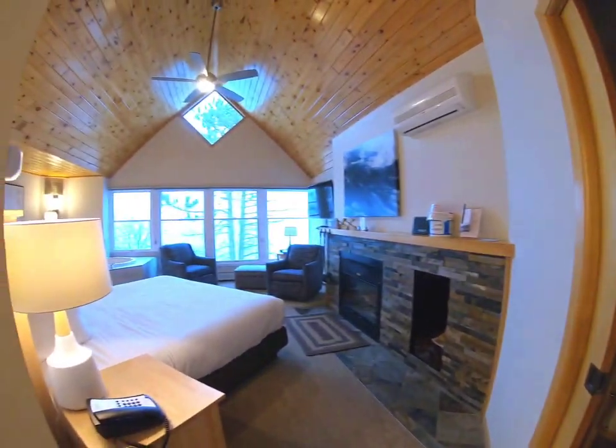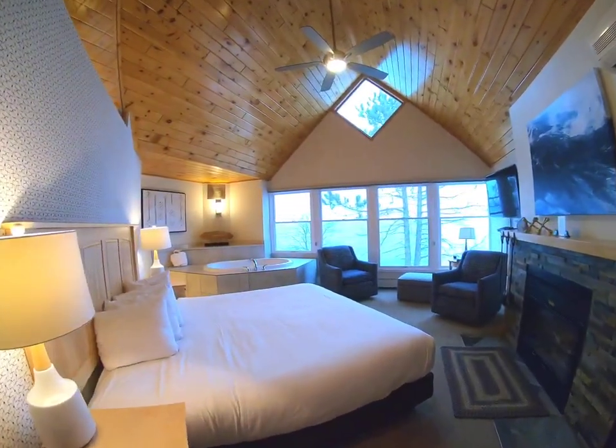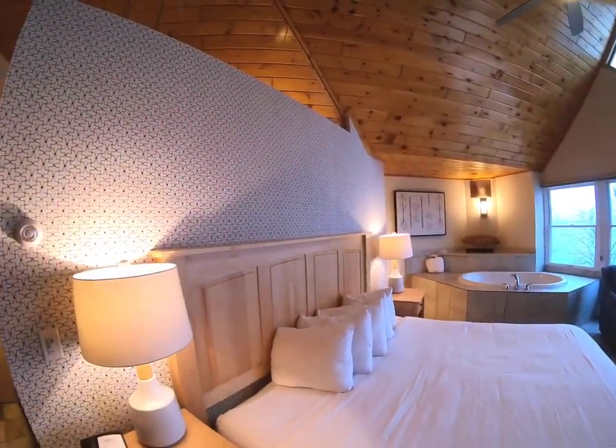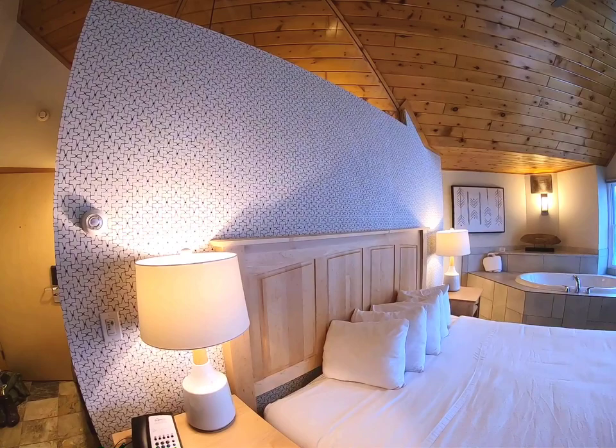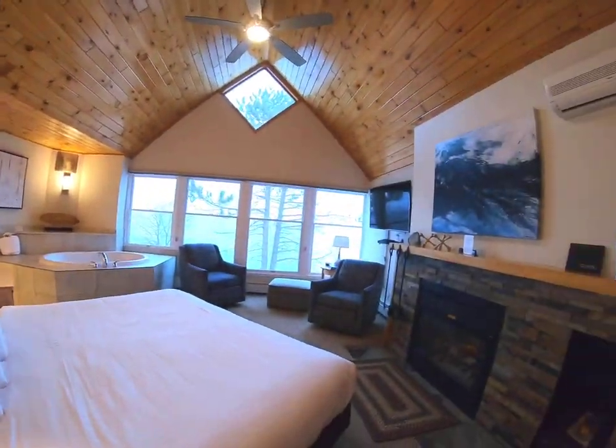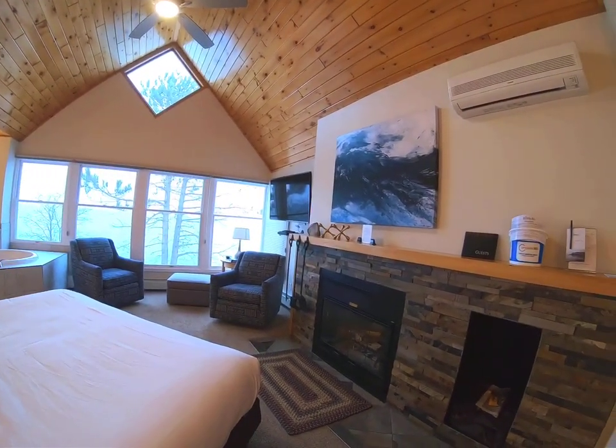The bed on your left-hand side is a king-size bed. I just really have to say I love the wallpaper in this unit — again, this is 67B. Then over here is the wood-burning fireplace.